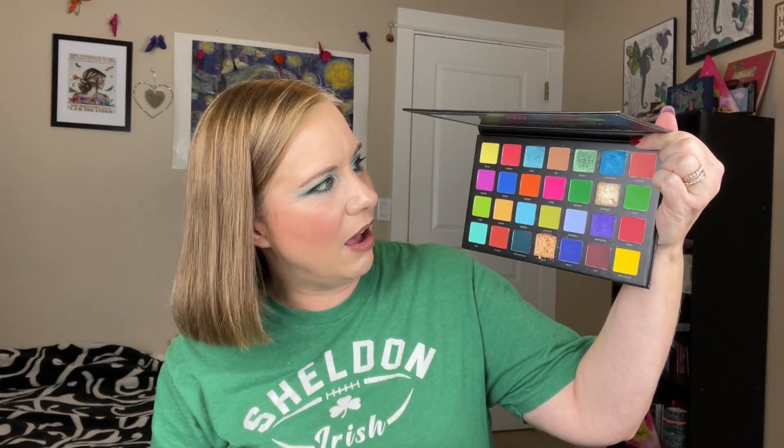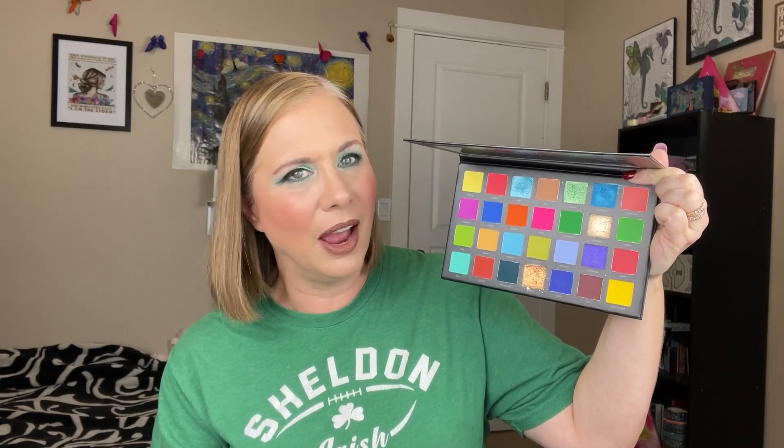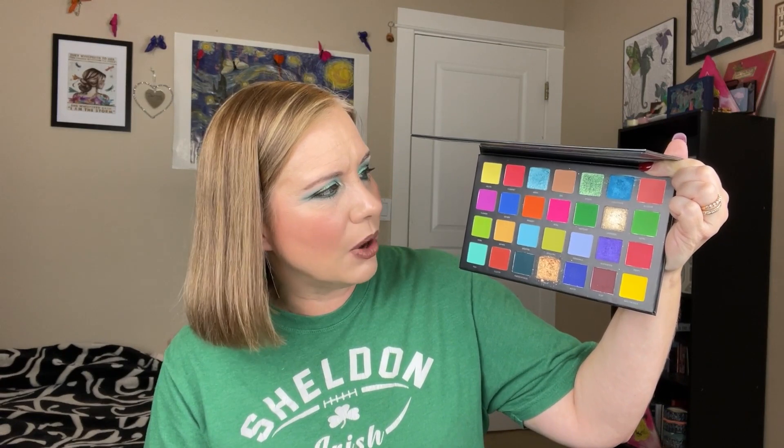Let's start with the first palette: the Sample Beauty Blooming Lovely palette. Pia — Makeup by Pia W — sent this to me, and I'll link her channel in my description box. I've filmed with this before and I love how diverse the color story is. It's more matte-heavy — there are only about five shimmers and the rest are mattes. I've only used maybe four or five shades out of it, so I can't give a full assessment yet.